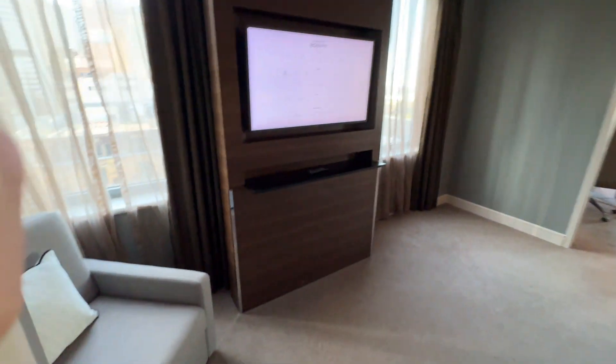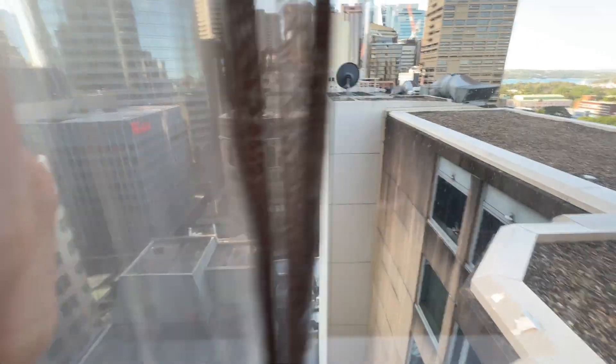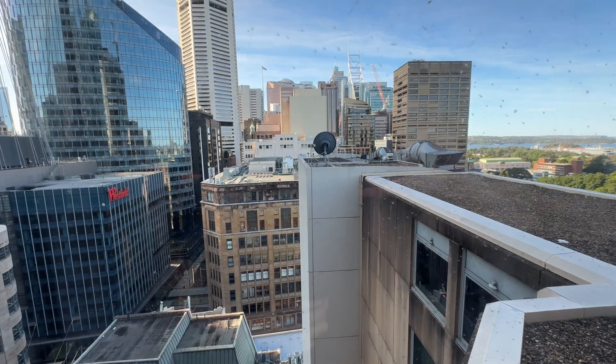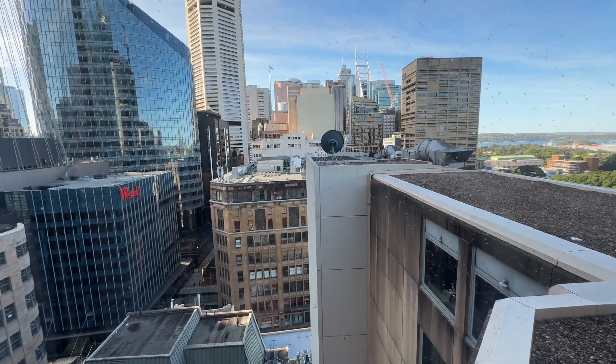The suite's really nice, but again I think the Intercontinental would probably be my choice out of the two because of how modern it is. This is a great location as well and I've got four nights here, so let's see what the rest of the hotel is like and I'll give you a summary if you keep watching.